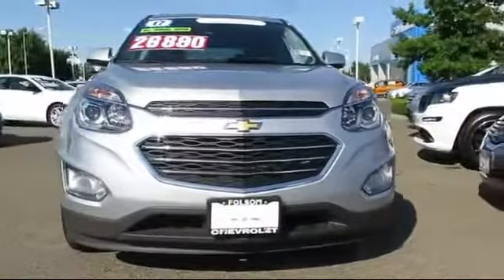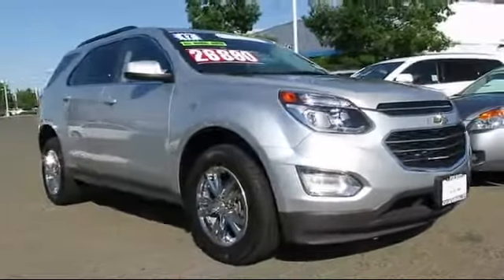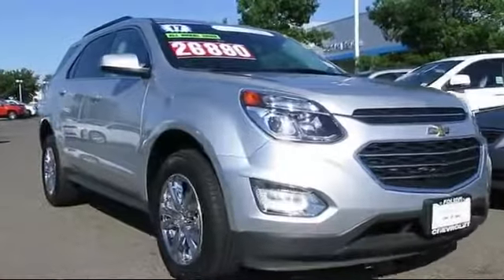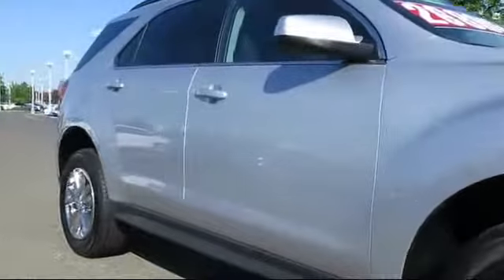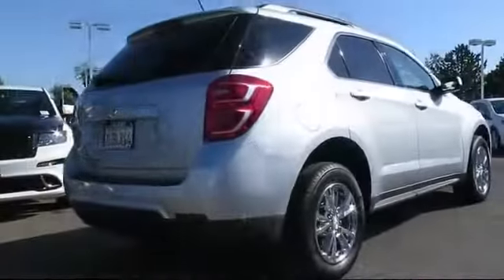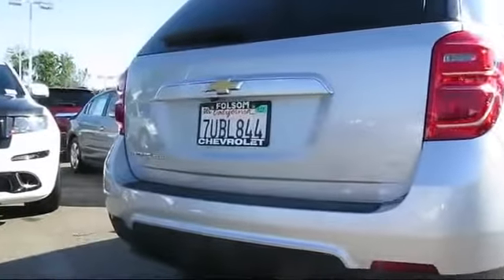Here's another example of a great Folsom Chevy vehicle, equipped with Bluetooth smartphone integration, Sirius XM satellite radio, heated seats, a backup camera, privacy glass, roof rack, OnStar, keyless entry, alloy wheels, air conditioning, and has less than 10,000 miles on the odometer.